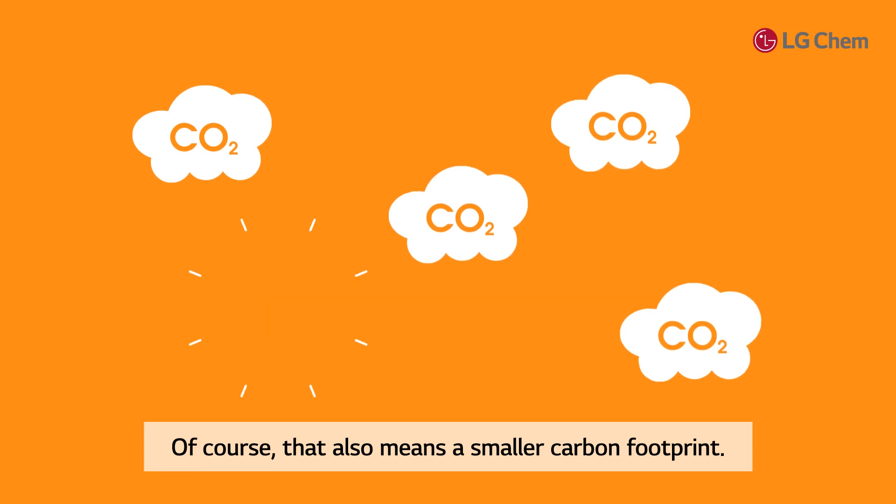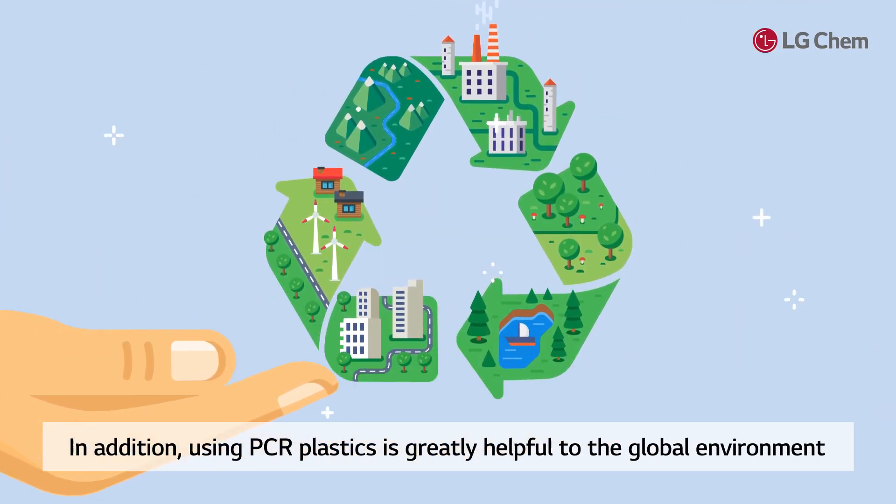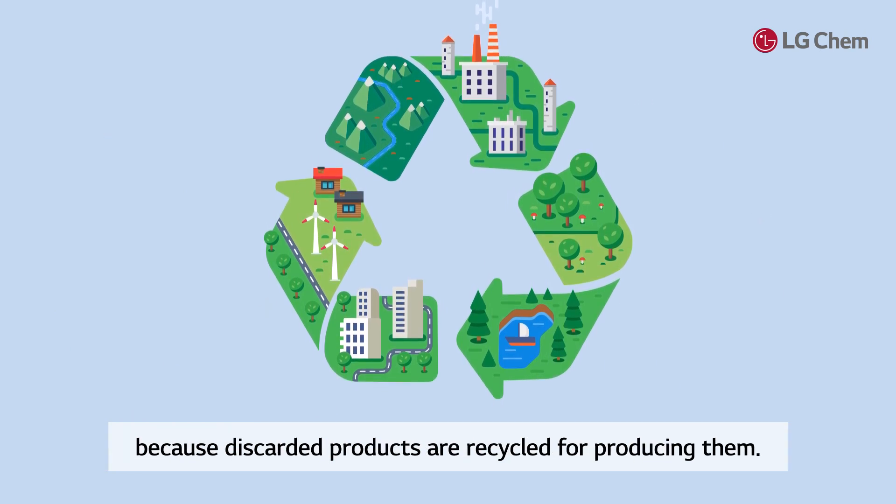Of course, that also means a smaller carbon footprint. In addition, using PCR plastics is greatly helpful to the global environment because discarded products are recycled for producing them.